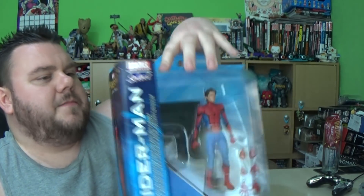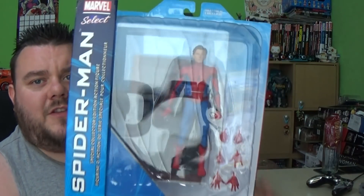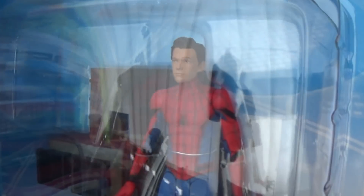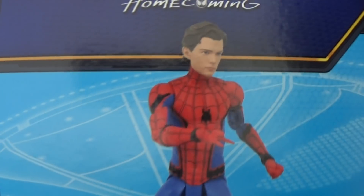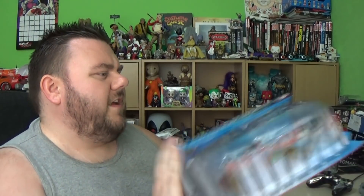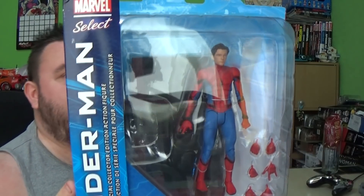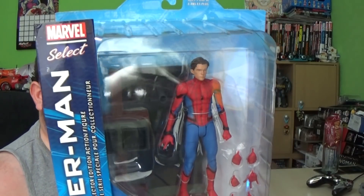We'll start with the Disney Store — it's a Disney Store in France. It was the first time I was seeing this in person; I haven't actually seen this in stores in the UK, only online. Which is the Marvel Select Spider-Man from Homecoming, but it's the Unmasked variant, so we actually have a Tom Holland Spider-Man. I picked this up — everything was priced in euros — I think it was about 22, 23, 24 euros, something like that. But it's well worth it. It's the Spider-Man Homecoming Disney Store exclusive variant.